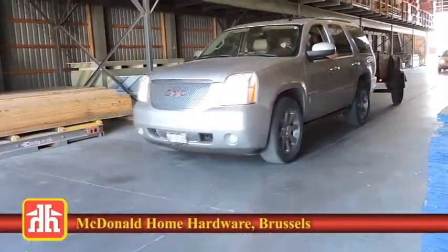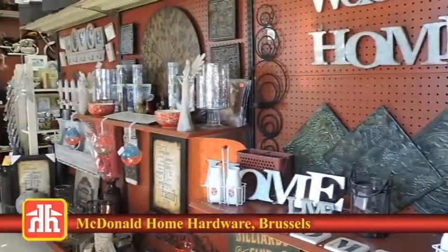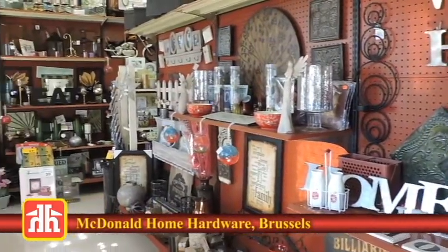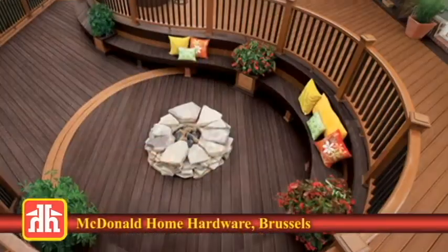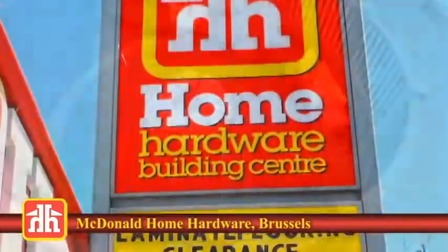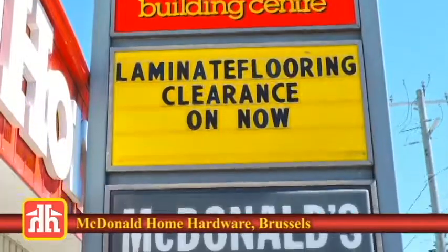So make a trip to McDonald Home Hardware in Brussels today, and don't forget to check out their seasonal department, gift section, and warehouse. For everything from supplies for your summer projects to patio furniture for your summer fun, visit McDonald Home Hardware on Turnberry Street North in Brussels.